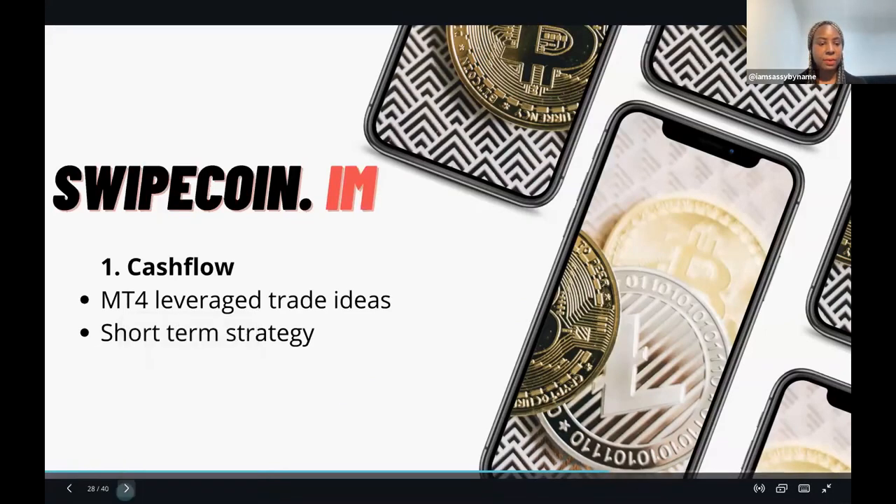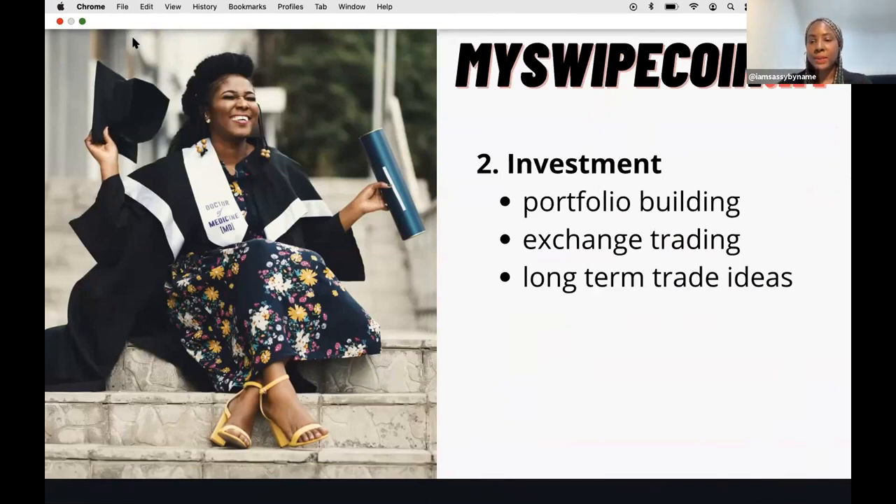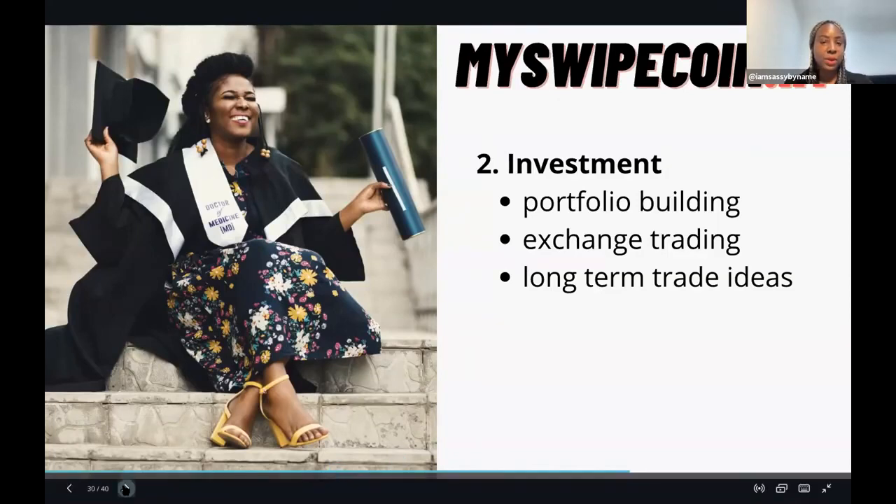The second site is myswipecoin.im, used to make money within the cryptocurrency space in the form of investing - portfolio building and exchange trading. Think of this like buying traditional stocks and waiting for them to go up in price; it's a long-term strategy. With this website you're not only investing in cryptocurrency itself but investing in yourself, getting access to education and training videos.